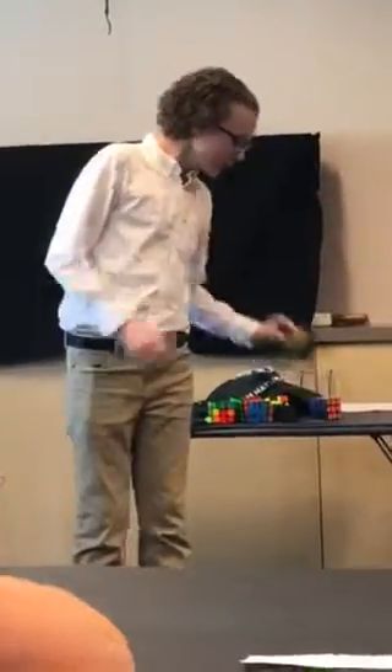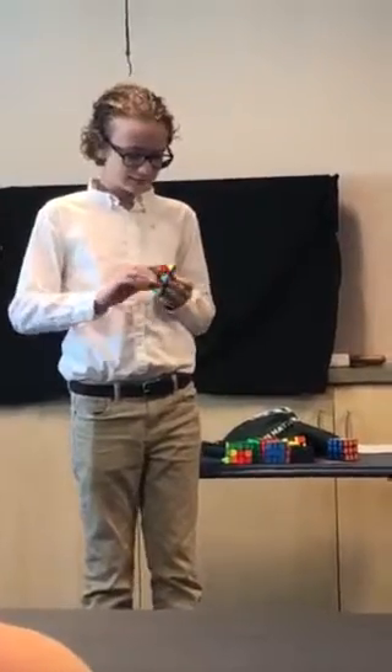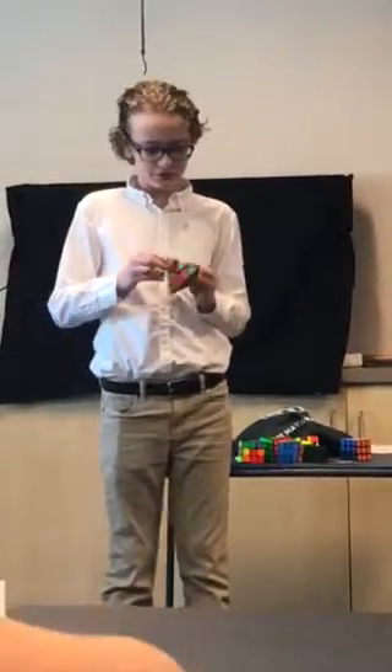Now I'm going to demonstrate a few other solves. First, the Pyraminx. The Pyraminx was added to competitions in the year 2003, and the current world record time is 1.28 seconds by Tymon Kolasinski.